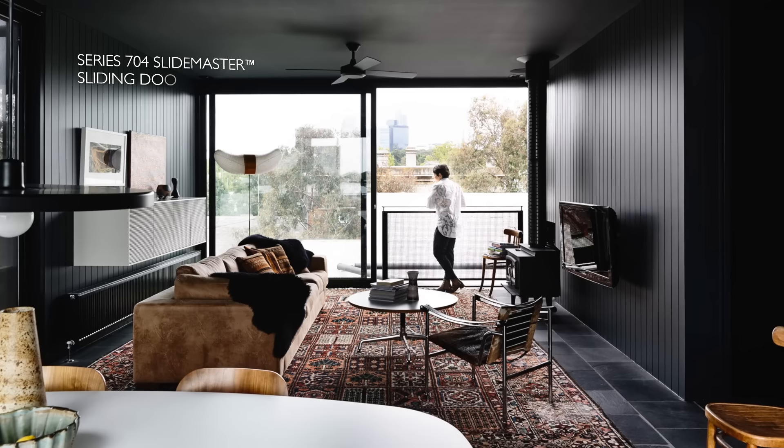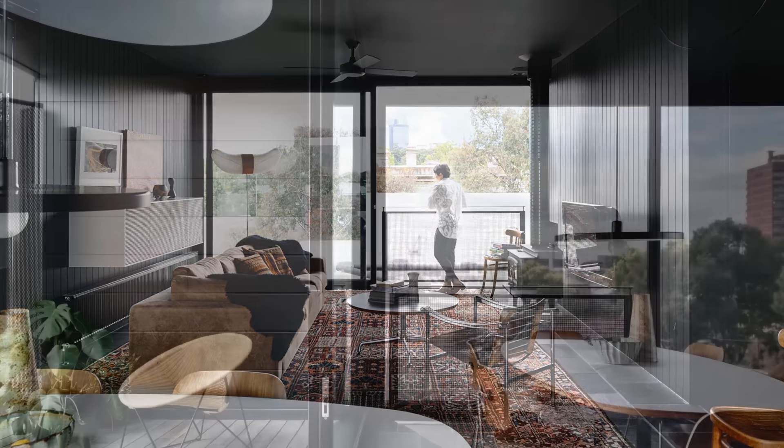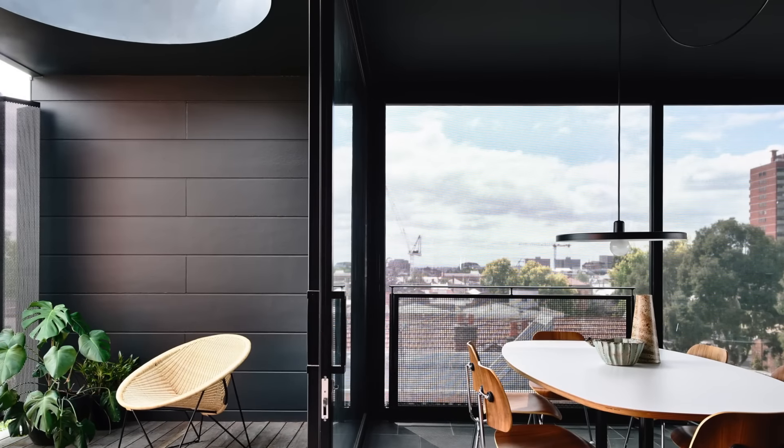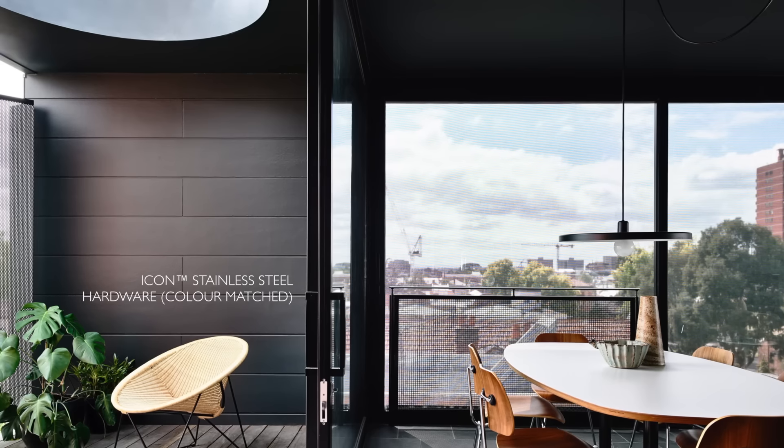We're trying to achieve a scale that you wouldn't normally see in a domestic building, to bring a sort of simplicity and abstractness to the project. The AWS sections did the trick — they were great. Light was really important to her, and that was the big driver for having the principal living areas up on the top floor.